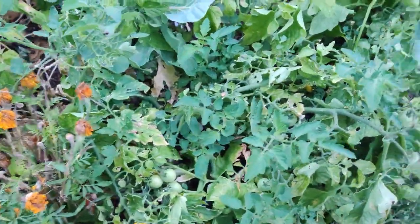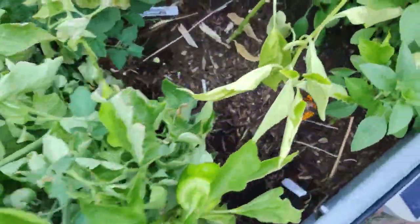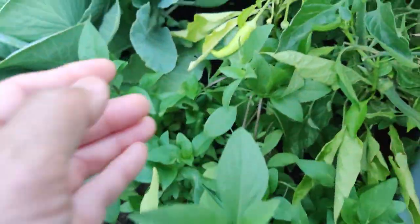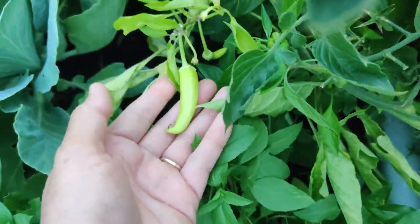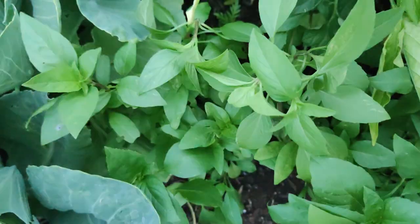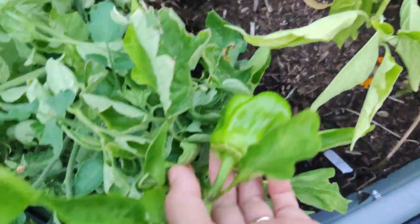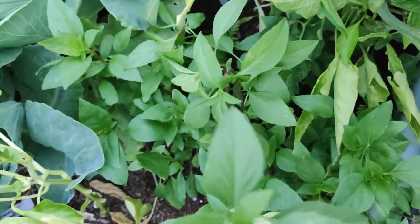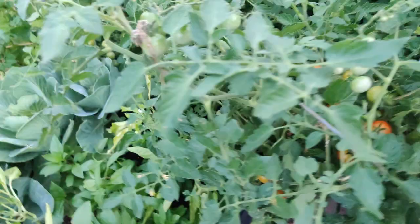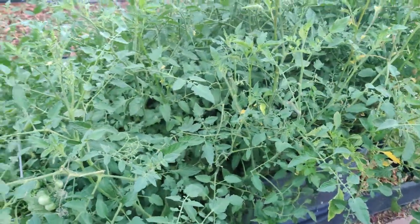More tomatoes in the same bed and some peppers, plus a different kind of pepper. Some basil right here — this is Siam Queen basil, it smells so good — and a bell pepper. I did try to grow a variety of plants here. It's just a crazy mass of tomatoes.